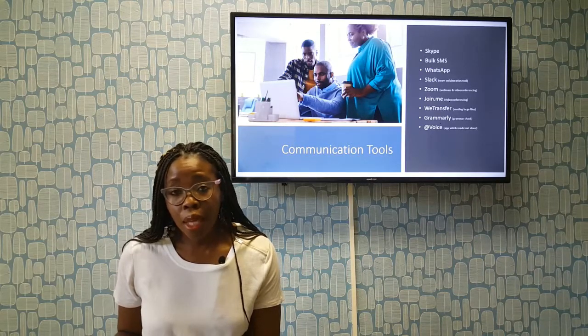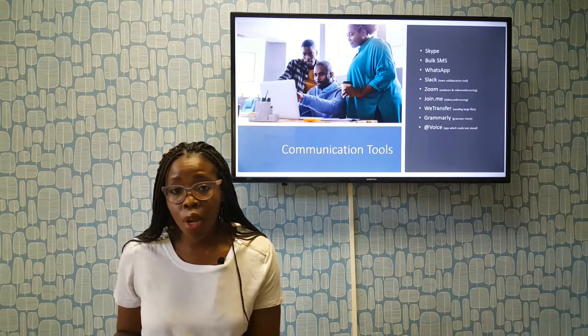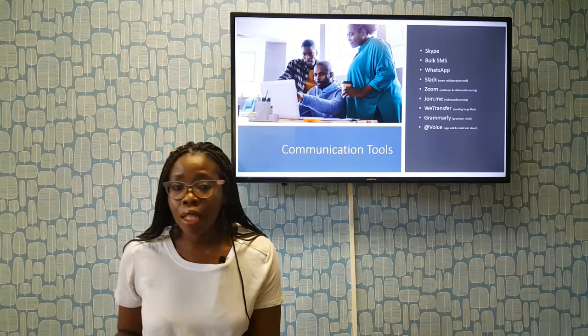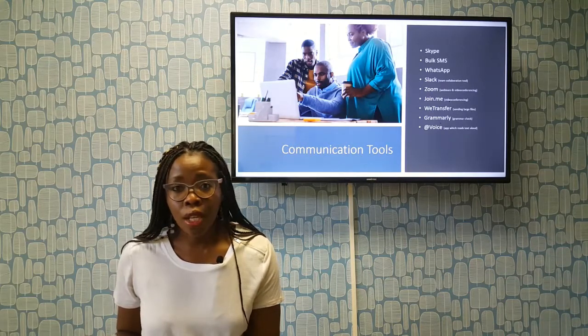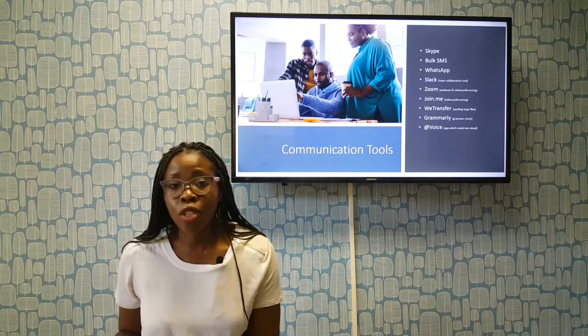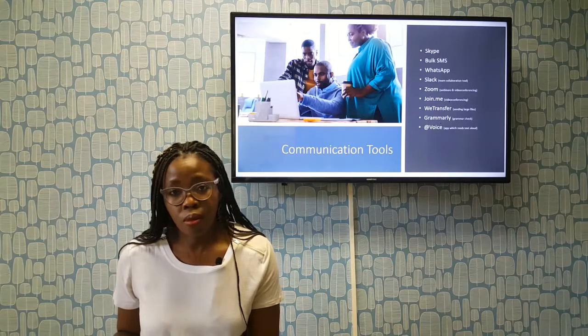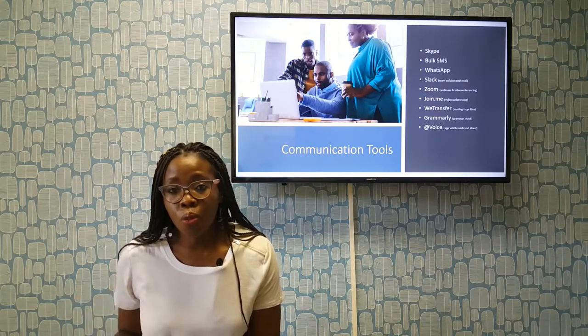Last but not least — if you're like me and every second or third day you're on the road driving somewhere with emails and text you need to read but don't have the time, At Voice is an app that will actually read your text to you out loud.